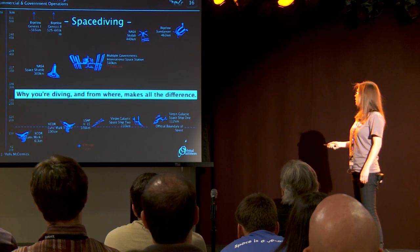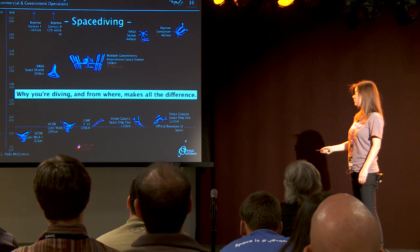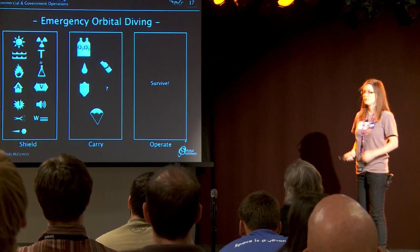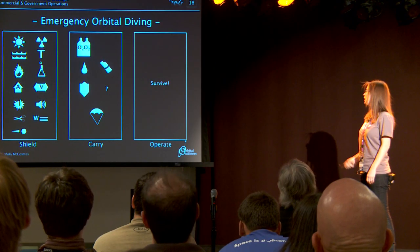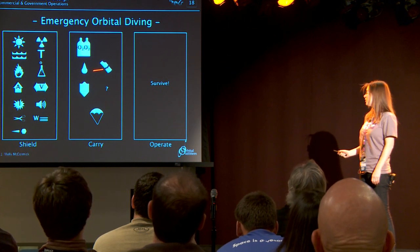Space diving — everyone's favorite. This is the stuff we want to be diving from, and this is the current record-holding altitude, so we've got a little ways to go. If this is a bailout suit, everything is a problem — nature just hates you at this point, something's gone horribly wrong. You have to bring a lot of oxygen — that's a long trip, actually. If you're bailing out of the International Space Station, it could take you days to reenter. You're going to need a re-entry shield, a parachute, and really you're not trying to do anything — you're just trying to live.